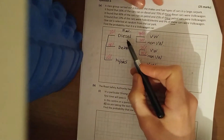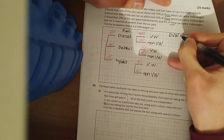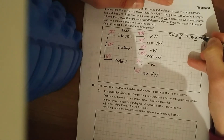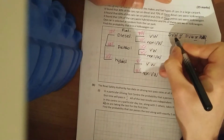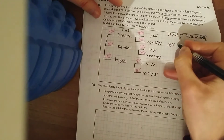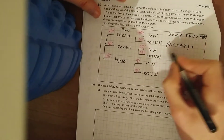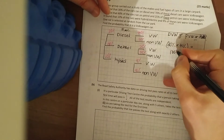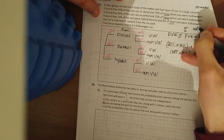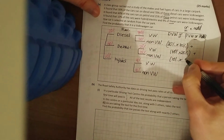Now we just work out the chances of getting a Volkswagen. It can be diesel and Volkswagen, or petrol and Volkswagen, or hybrid and Volkswagen. Multiply along the branches and add the results together. So: diesel and VW is 30% × 70%, plus petrol and VW is 60% × 25%, plus hybrid and VW is 10% × 9%.